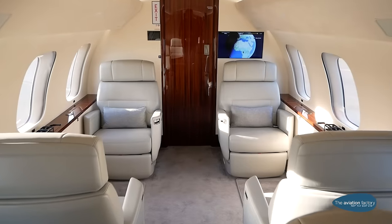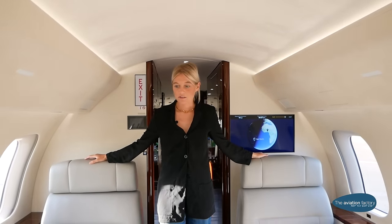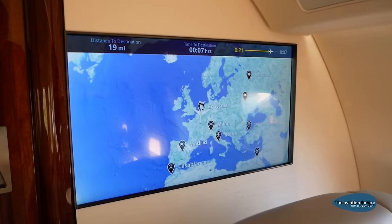When you enter the rest of the jet, you have four club seats where you can chill, listen to some music, or watch a movie. It's well equipped with entertainment systems and you can sit really comfortably in those seats.